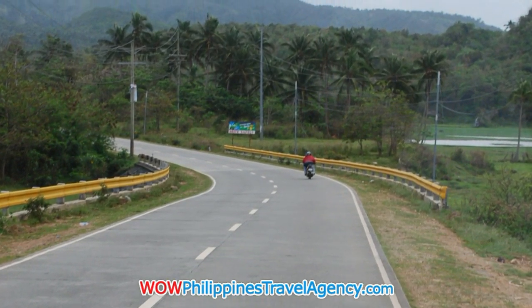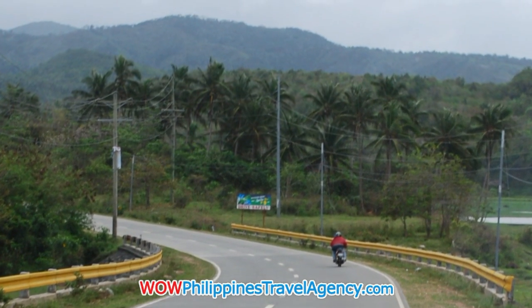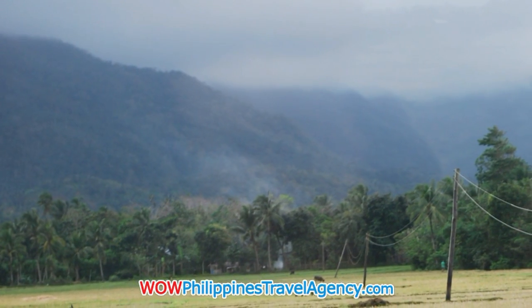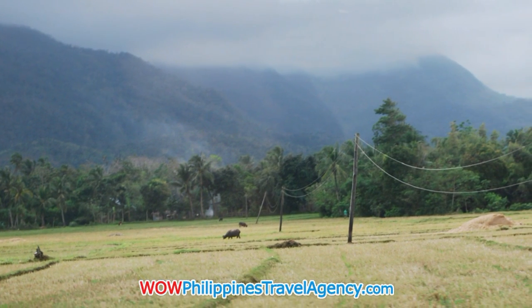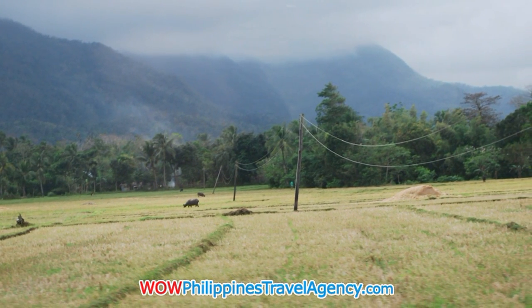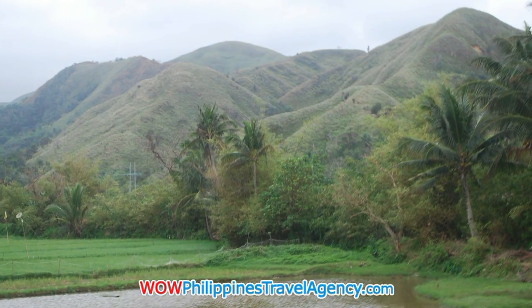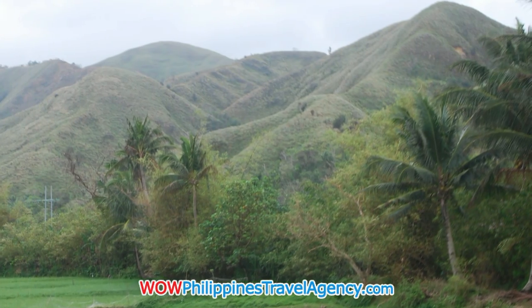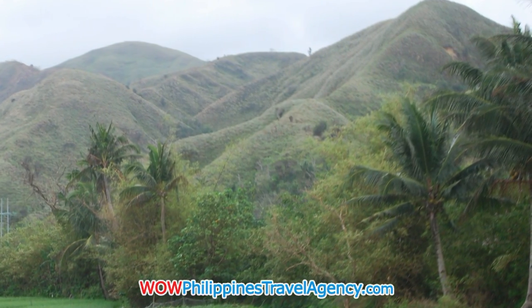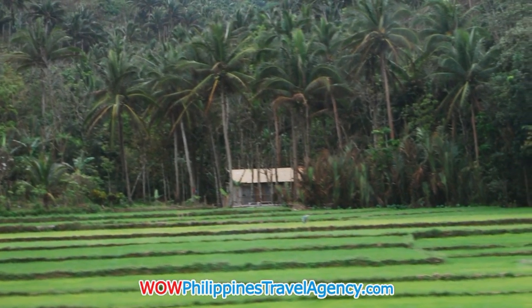Once you get out of the city and onto the open highway, you'll notice a lot of mountainous areas, a lot of green trees, and rice fields as you see here in this photo. You'll see farmers plowing the fields using carabao rather than mechanical machines. Everything here in the Philippines is really done by hand, certainly when it comes to farming.